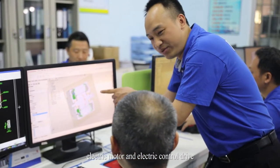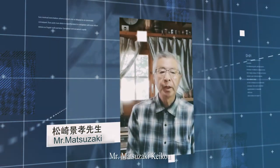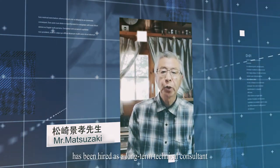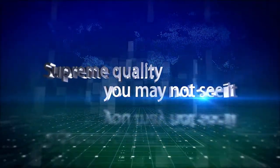Roten has a strong independent R&D team. There are many domestic experts with rich experience in the field of electric motor and electric control drive. In addition, Mr. Matsuzaki Hickle, former chief engineer of Panasonic, has been hired as a long-term technical consultant.